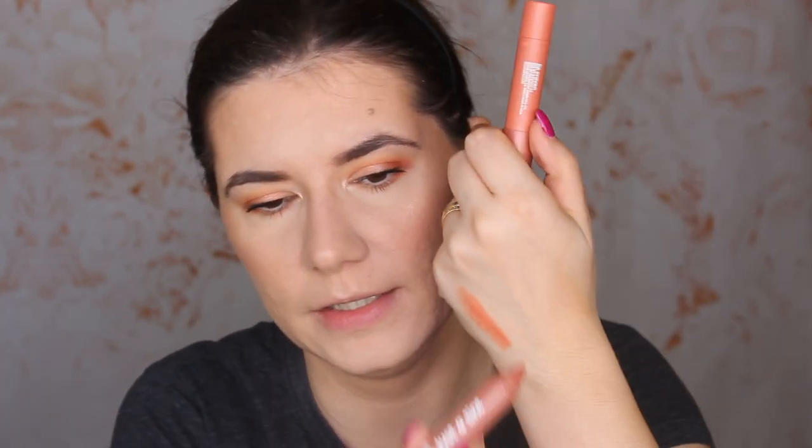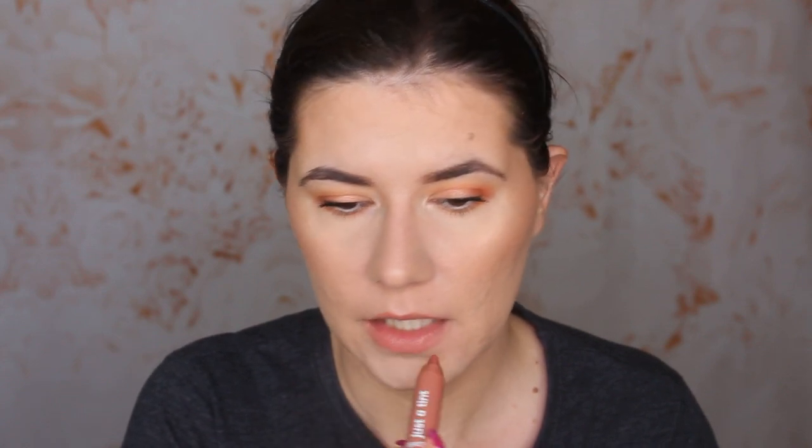Let's swatch the lip crayons. One is more orange and one is more nude — they both smell so good, like peaches, similar to the peach palette. Let me try the peach one first. It's more orange on the lips than I thought, but it's so creamy. Now let's try the nude one — this is how it looks. I'm going to leave the nude one on.